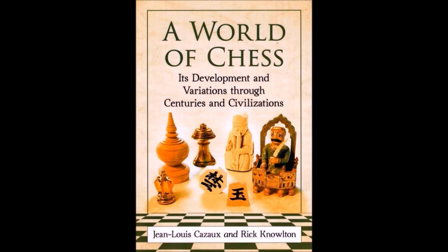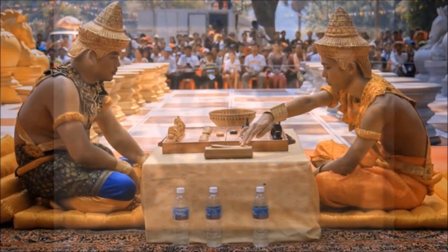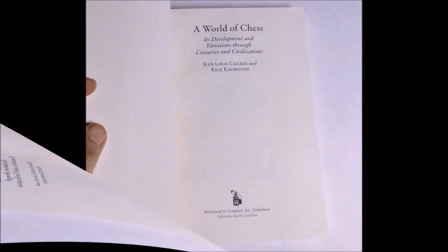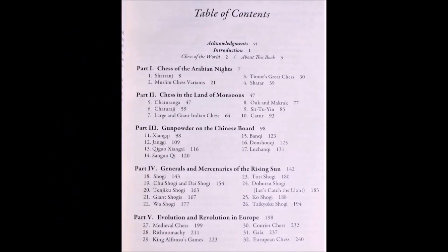The familiar game of chess is just one variety of a fascinatingly diverse family of games. Many have cropped up over the past 15 centuries, and several chess variants are still very popular and played at high levels. In 400 pages with over 400 black and white illustrations, this book includes the most up-to-date historic findings along with clear and accurate instruction on how the games are actually played.